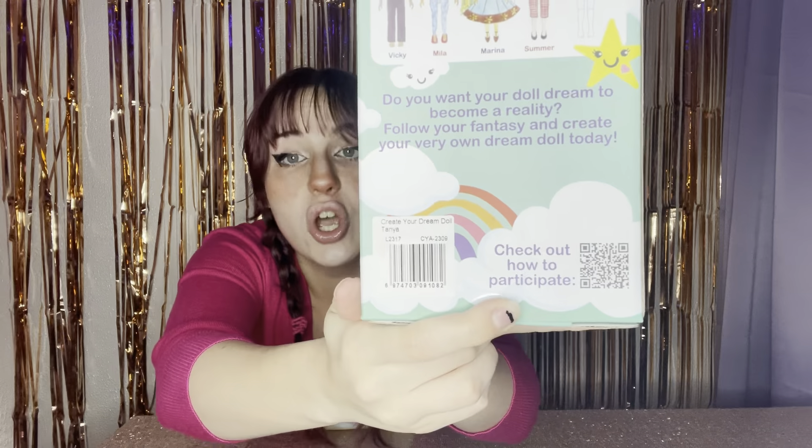On the back are all the dolls. It says 'Follow your fantasy. Powered by your imagination, the Create Your Dream Doll mission is to turn every aspiring artist's vision into a beautiful reality. We've hand-selected the most unique, adorable, and downright fabulous designs from our doll-loving community to create this special series. Do you want your doll dream to become a reality? Follow your fantasy and create your very own dream doll today.' And here, of course, is the QR code so you can check it out for yourself.